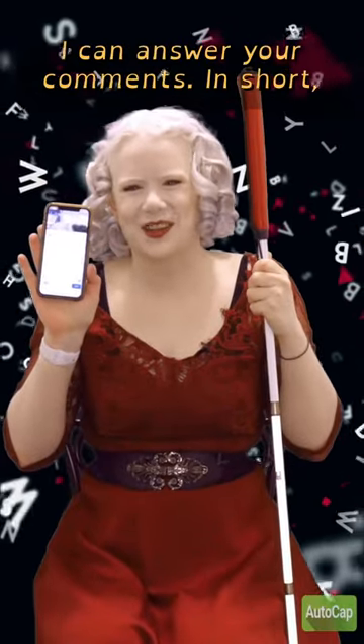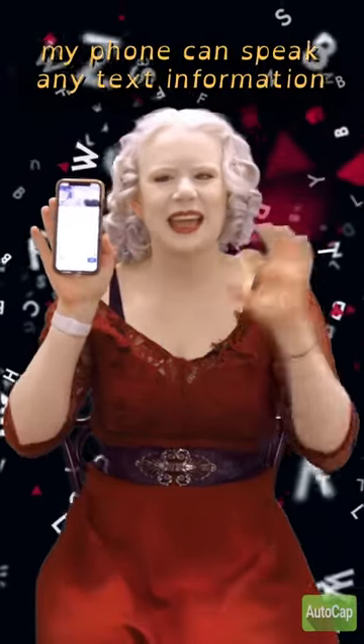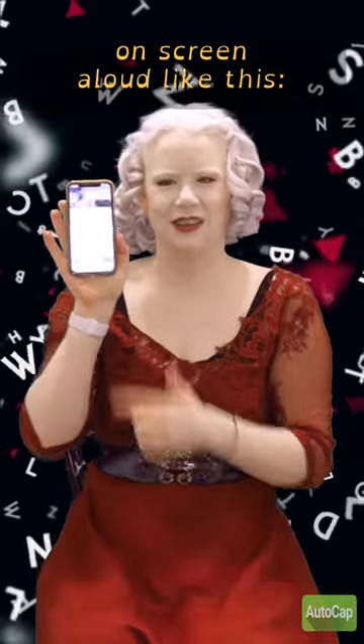I'm blind. Here's more ways I can answer your comments. In short, my phone can speak any text information on screen aloud, like this.